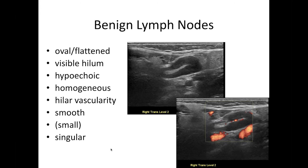The benign lymph node has a variety of characteristics that are summative and help reassure us that they are, in fact, benign. They tend to be more oval or flattened. They tend to have a visible hilum, which is this hyperechoic, somewhat linear structure in the core of the lymph node through which blood vessels enter and exit. Normal lymph nodes tend to be somewhat homogeneous in their hypoechogenicity and have a hilar pattern of vascular flow on Doppler.